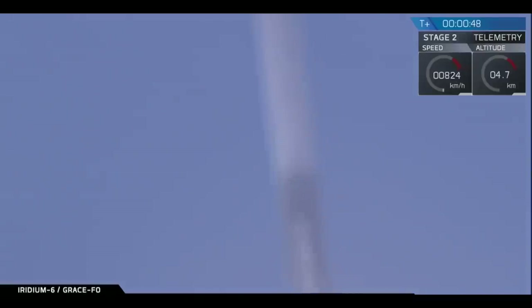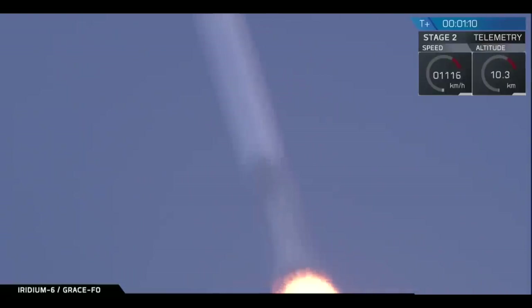T plus 47 seconds into flight, Falcon 9 performing nominally. We're currently throttling down the nine Merlin 1D engines on the first stage, preparing for the period of maximum dynamic pressure and going supersonic. Falcon 9 is supersonic.